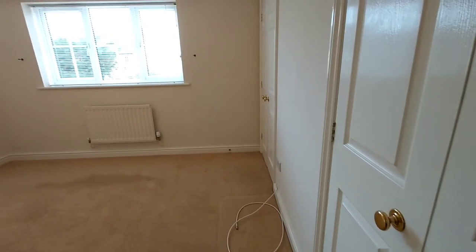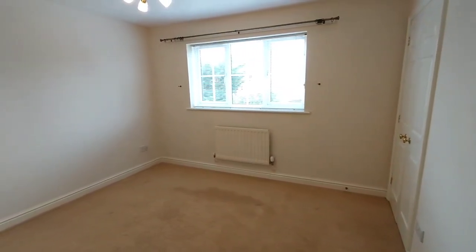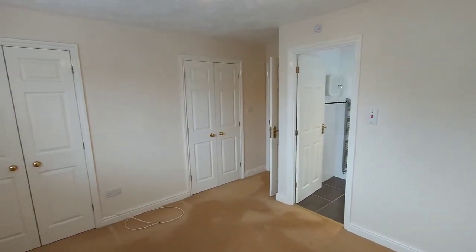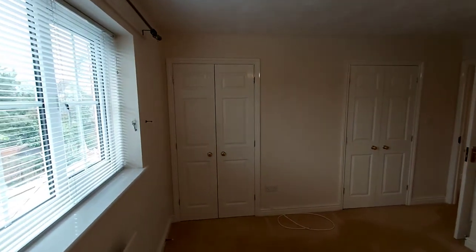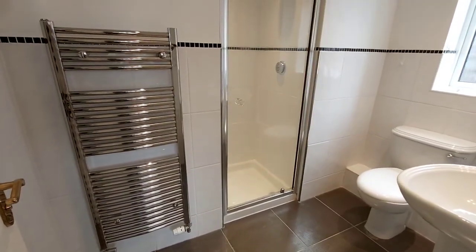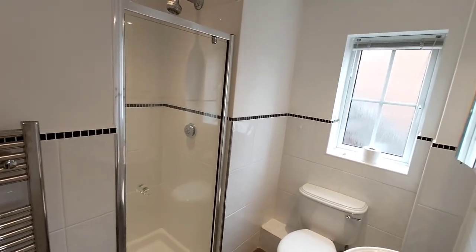This is the main bedroom which has built-in double wardrobes as well as access to the ensuite shower room. This room overlooks the rear of the property. The ensuite shower room is actually quite a good size for an ensuite.